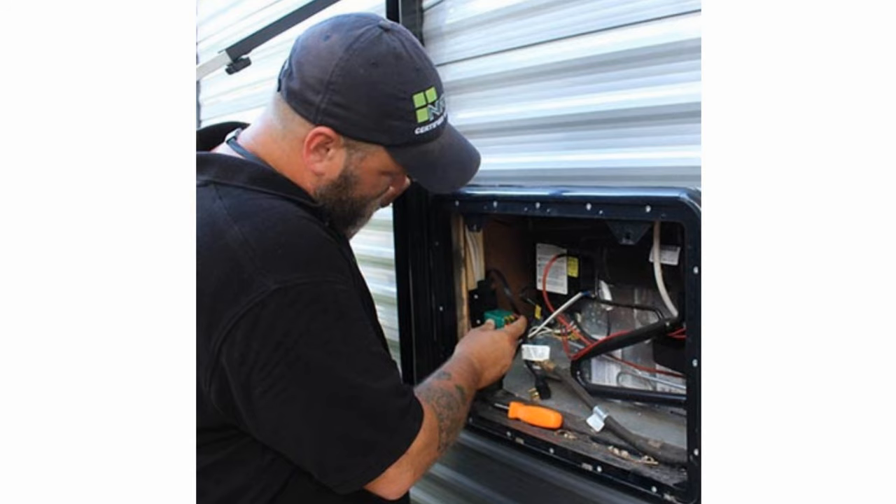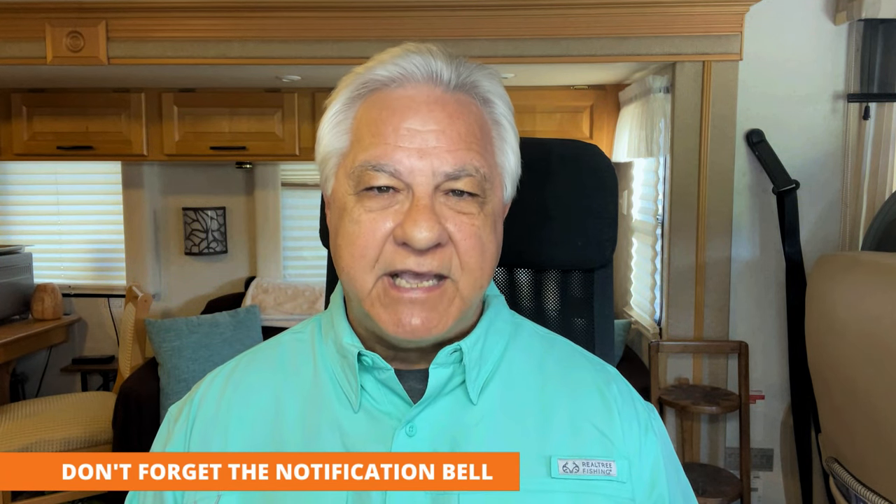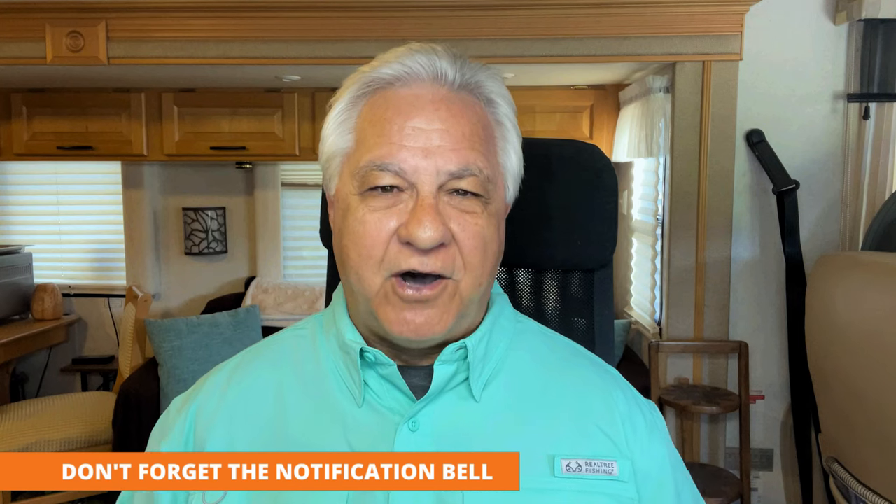Be sure that you get any new or used motorhome you want to buy inspected thoroughly by a certified NRVIA inspector before you complete the purchase. Don't take delivery of that RV until everything the inspector found has been fixed to your satisfaction. If you'll follow that one piece of advice, you can avoid much of the frustration and irritation that many RV buyers complain about online. You'll have a great Class C motorhome that will take you on lots of fun adventures for many years to come. Have safe and happy travels, my friends — until next time.